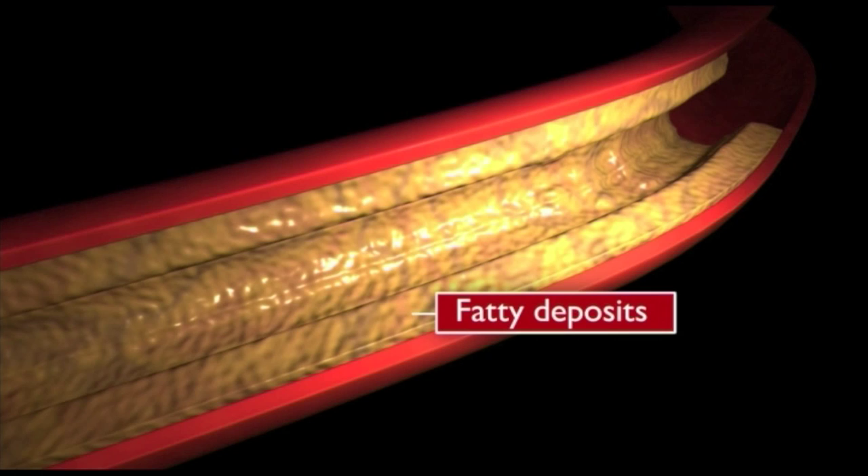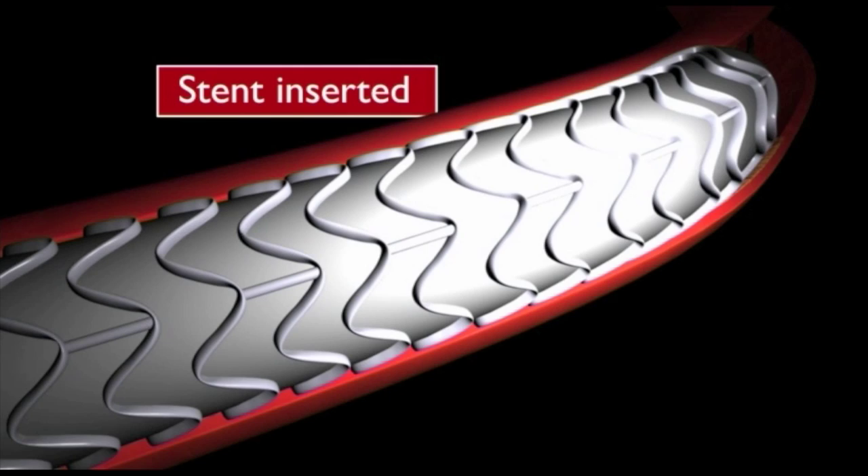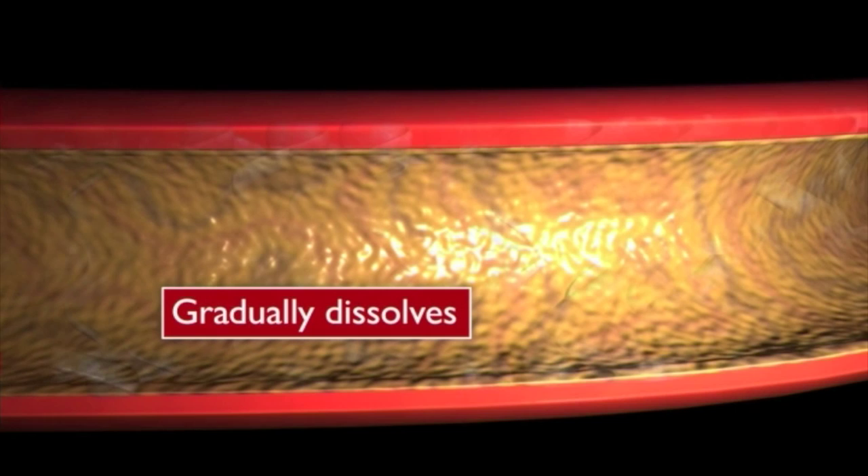Watch how Fergus Walsh uses graphics to explain scientific and medical developments. About 85,000 heart patients a year in Britain who have fatty deposits in their arteries have permanent metal stents — tubular scaffolds — inserted. They're introduced on a wire and inflated with a balloon. But this stent is made from a cornstarch polymer. It releases chemicals to prevent the artery narrowing, and crucially, over time, it dissolves, leaving the artery able to flex and move.